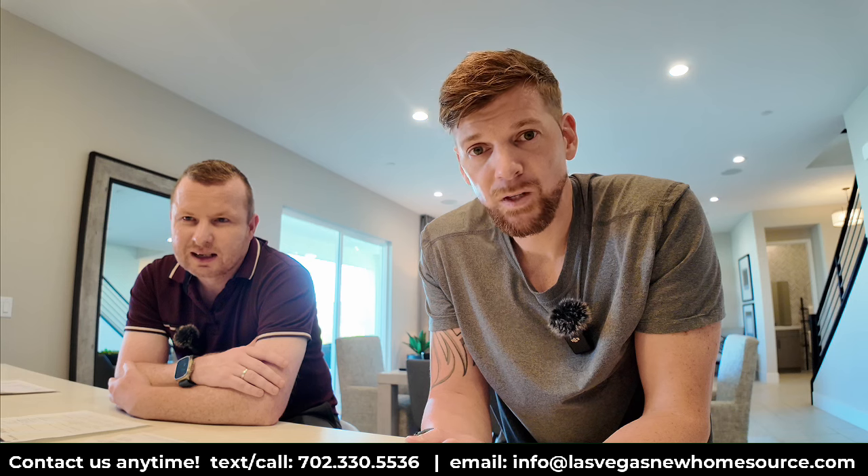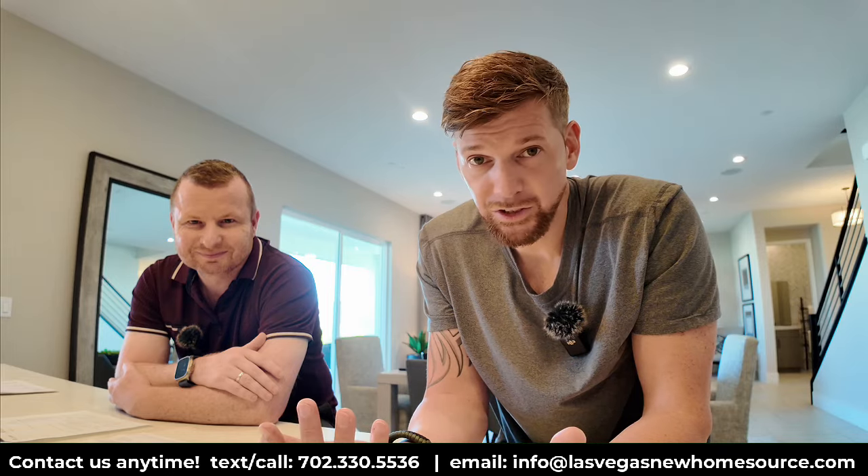Once you hit $8,000 you're done paying the SID. If you sell the home with a remaining balance, it transfers to the new owner — you don't need to pay it off before selling. Both Pete and Ryan have inherited SID payments as second owners of homes built in communities with SID assessments.